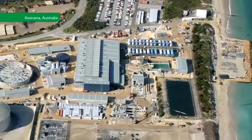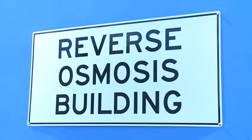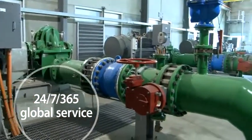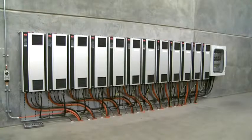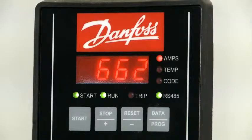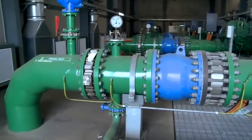The Reverse Osmosis Desalination Plant in Kwinana, Western Australia, secures an environmentally friendly supply of drinking water from the sea. The Water Corporation chose Danfoss VLT Aqua Variable Speed Drives and VLT Soft Starters to power many of its auxiliary devices to ensure optimum efficiency of the peripheral processes.